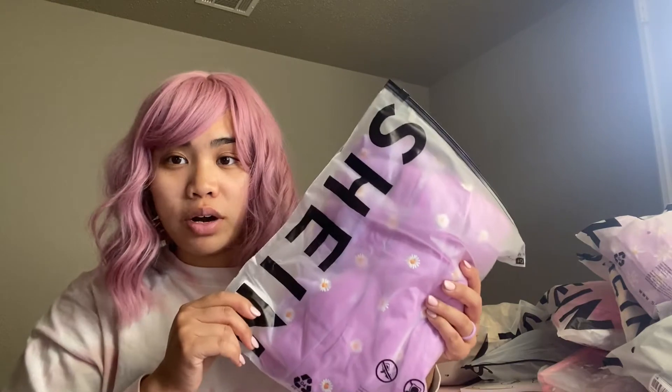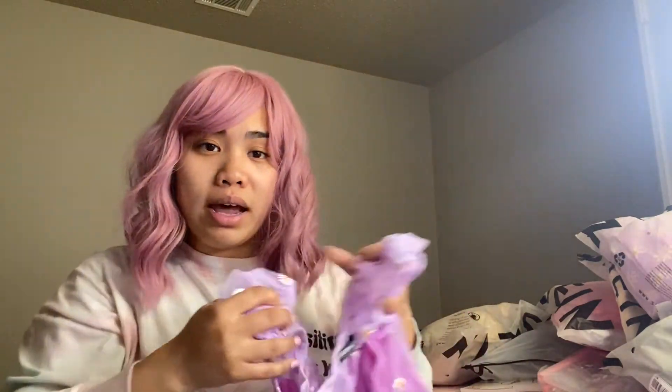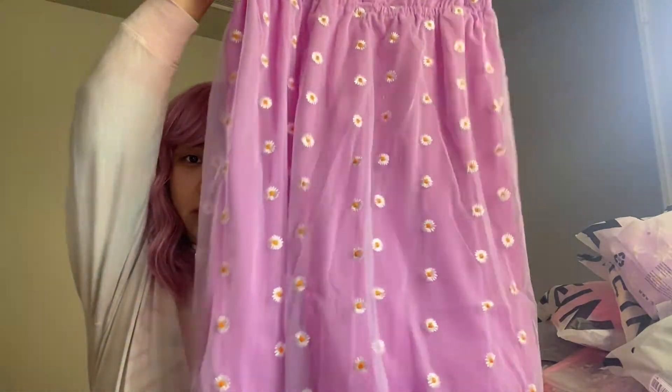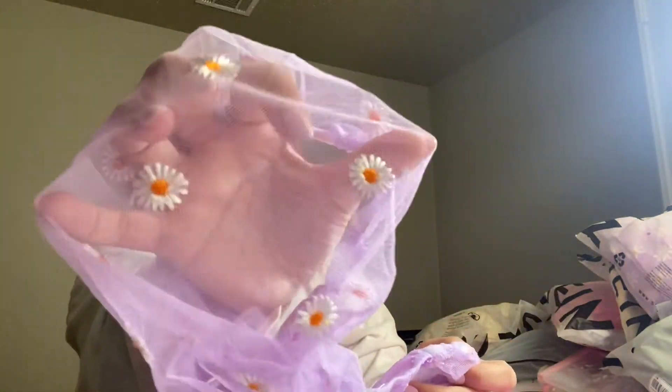I'm ridiculous - I don't know why I ordered this dress twice. I already ordered it before and for some reason I ordered it again. I thought it might have been a website error but no, I made this mistake. I'm going to return this one because I don't need two of the same exact dress. It's cute with little daisies on it but I already have it - I'll need to figure out what size I ordered and let you guys know.